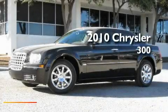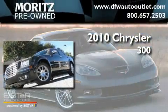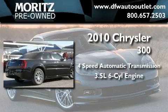This is a brand new 2010 Chrysler 300. This four-door sedan has a four-speed automatic transmission and a 3.5 liter V6.